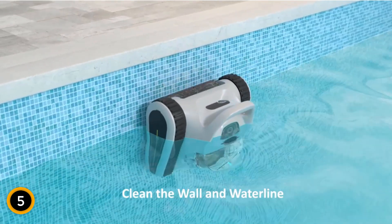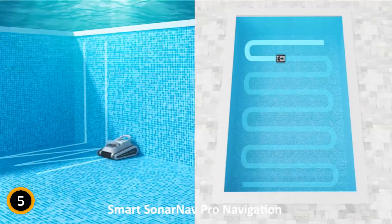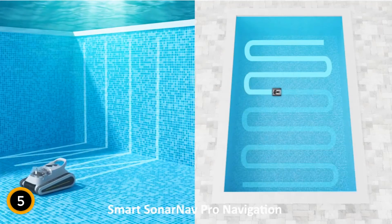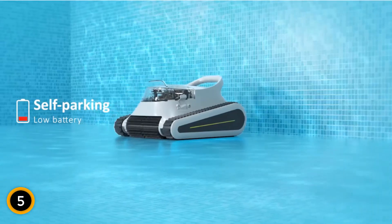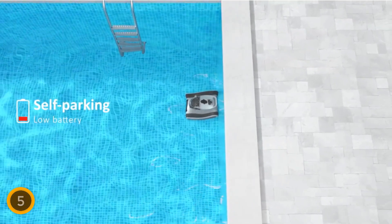The Smonet Pro is engineered for convenience, offering a long 150-minute runtime with a quick 2.5-hour recharge capability. It employs smart sonar nav pro navigation for precise cleaning of the pool's floor, walls, and waterline. Three cleaning modes — wall-only, floor-only, and all-cover — provide tailored cleaning solutions. Additionally, it features LED indicators and a self-parking function, enhancing maintenance ease without the need for manual intervention. This model is perfect for those seeking a hassle-free, efficient pool cleaning experience.